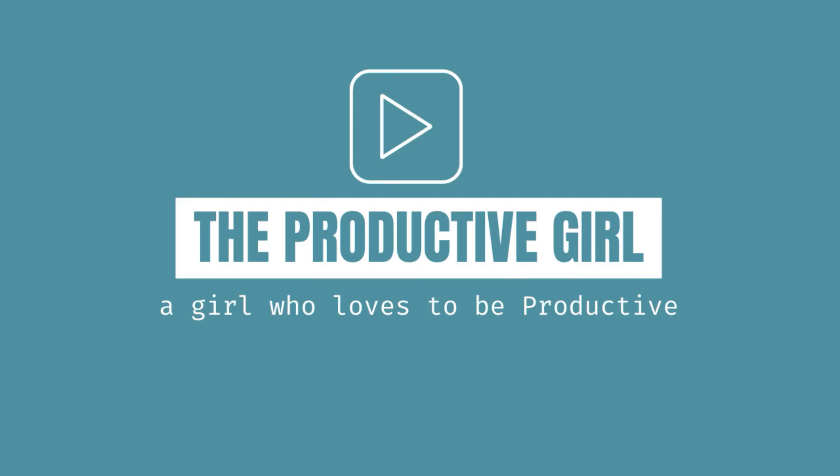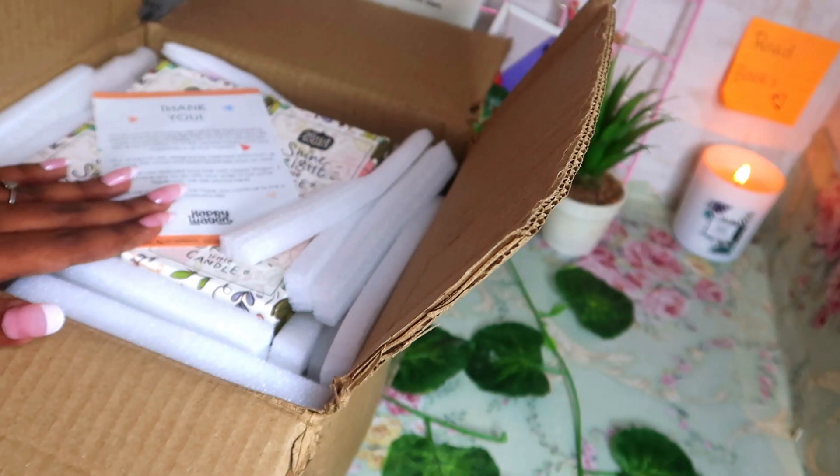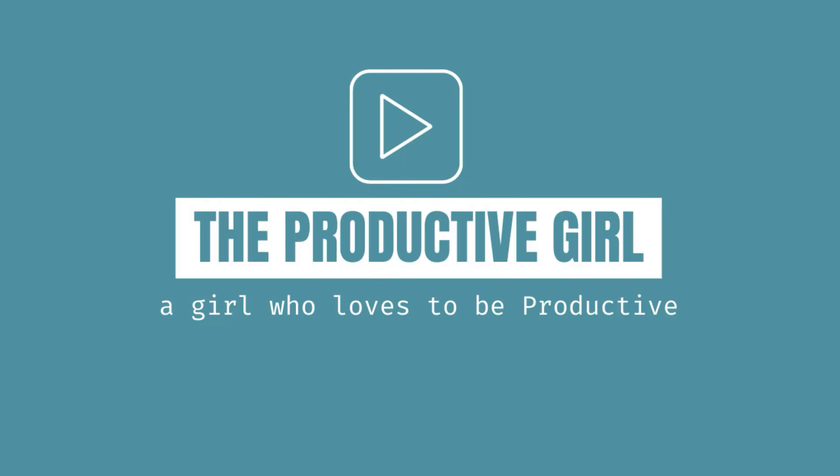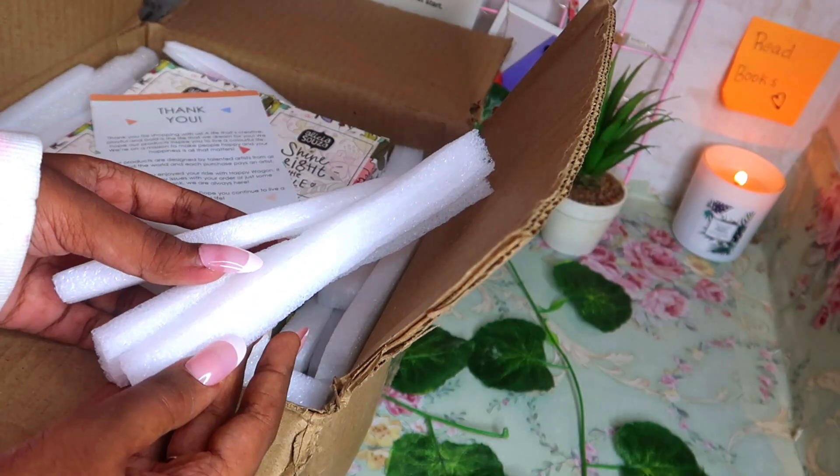Hey lovelies, welcome to my channel, The Productive Girl. In this video I'm going to be unboxing and reviewing the new Happy Vegan 2022 planner. Let's get started. This is how the packaging came in.